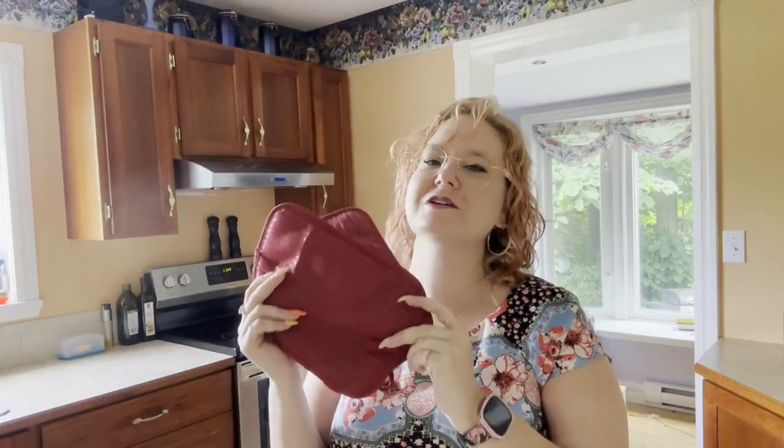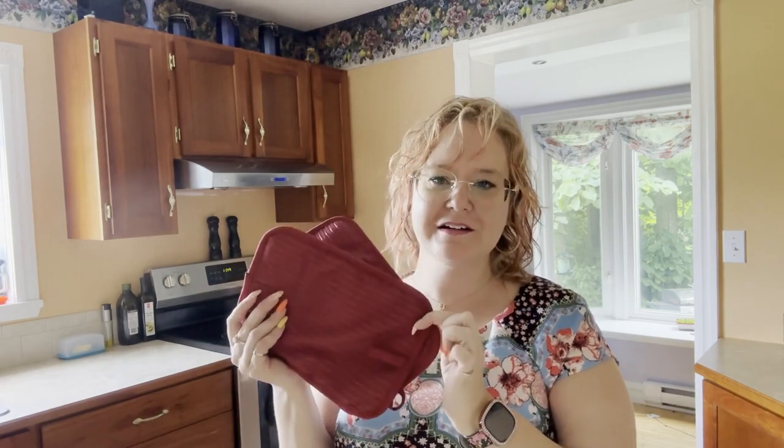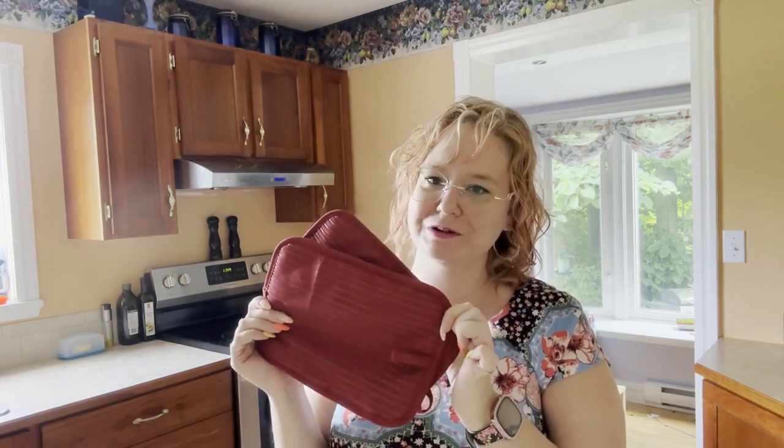I use these potholders every single day whether it's breakfast, lunch, or dinner. They are my favorite potholders and if you are looking for potholders definitely check them out, but that's my point of view.